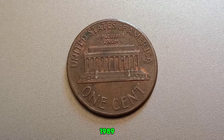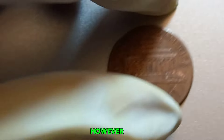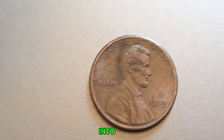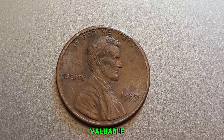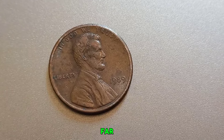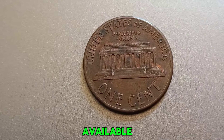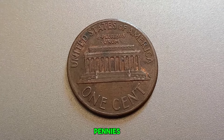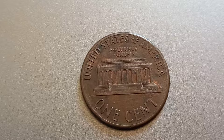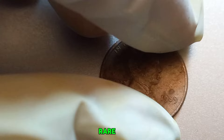Generally, 1989 pennies from Philadelphia should not have a mint mark, making this coin seemingly ordinary. However, certain characteristics and conditions can turn it into a collector's dream. Several factors can make a 1989 Lincoln penny exceptionally valuable: coins in mint or near-mint condition are far more valuable; any manufacturing errors like a missing mint mark where it shouldn't be can greatly increase the value; and the fewer such pennies available, the higher the demand and value. Coins like the 1943 copper penny have sold for similar amounts.